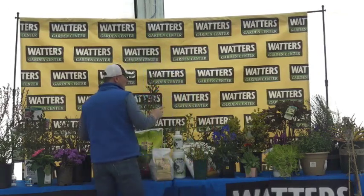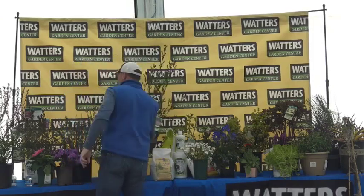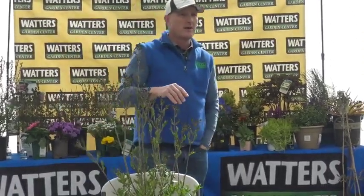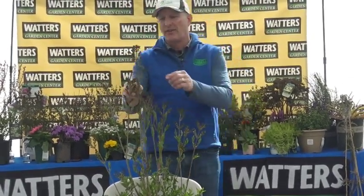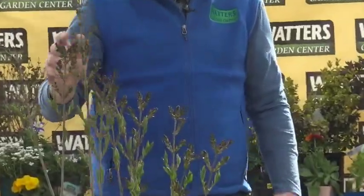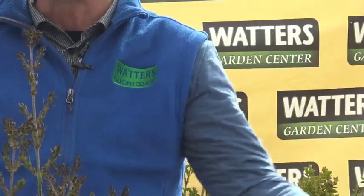I brought a couple of lilacs to show you some mistakes and what to look for. This is Miss Kim Korean lilac — it's famous for consistent blooms. You can almost count on it even in the most extreme winters; frost and freeze will not take the blossom. It's heavily, heavily budded and will probably be in bloom in a couple of weeks — a classic blue, super fragrant flower.